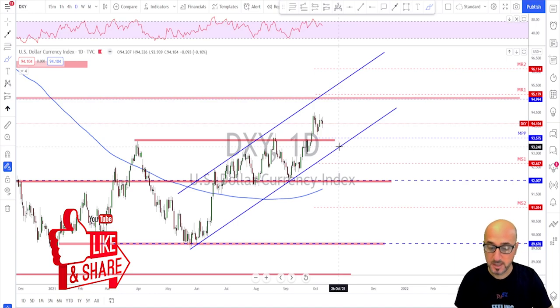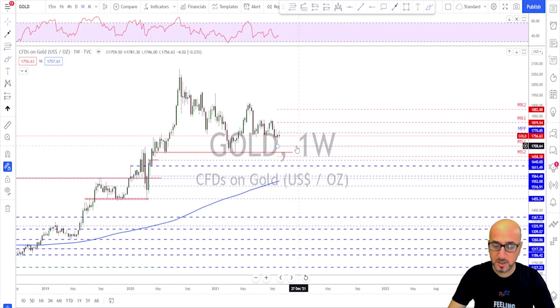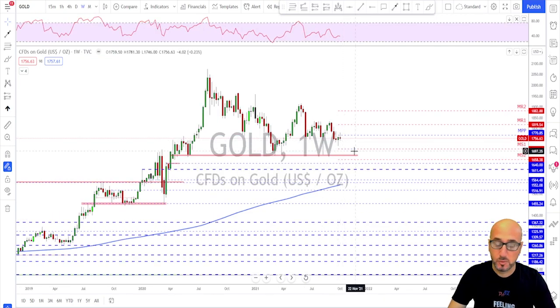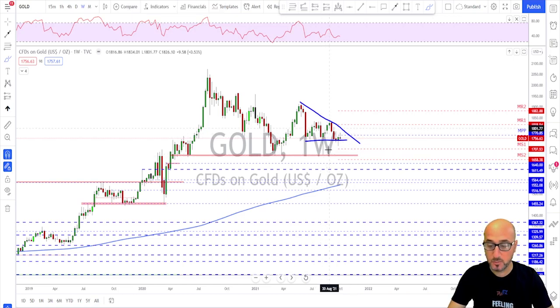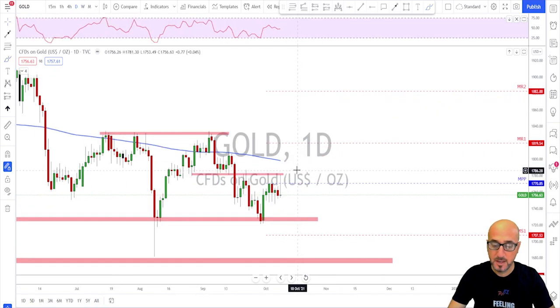Gold also on the weekly time frame ended up giving a doji candle. The main idea remains that we might still see continuation to the downside, but there is still no break below this structure. As long as this structure is holding, there is no more downside, but if they break then I'm looking for a target toward the 1670 area.